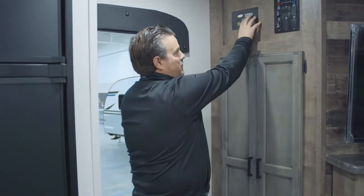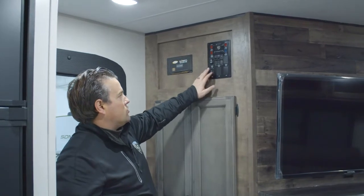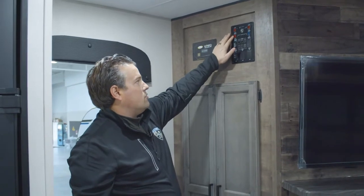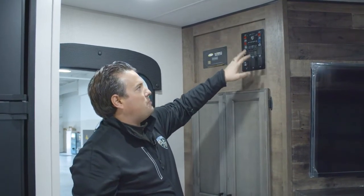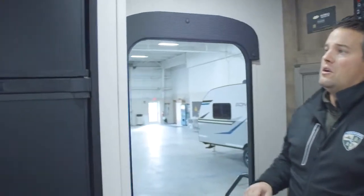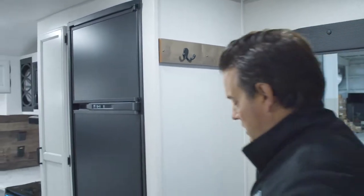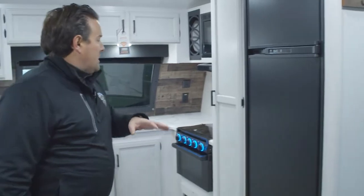The controller would be mounted right here, and right next to that is your control board so you can control your slide, your power awning, all options for the water heater — gas or electric — monitor your tank levels, battery, water pump, and the exterior light for the awning. On the opposite side you also have a few more hooks to hang hats, keys, or anything else to keep that entryway nice and clean.